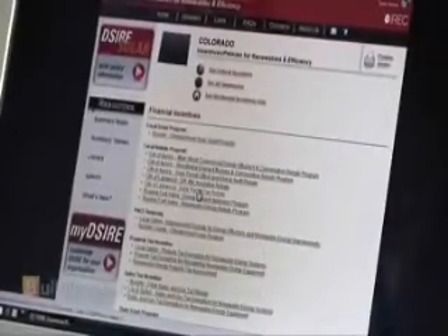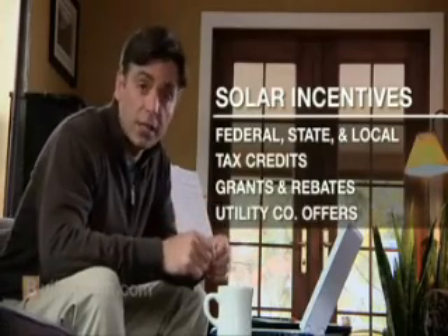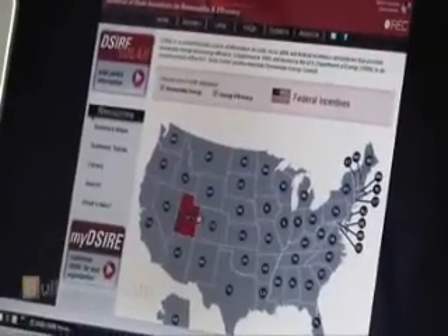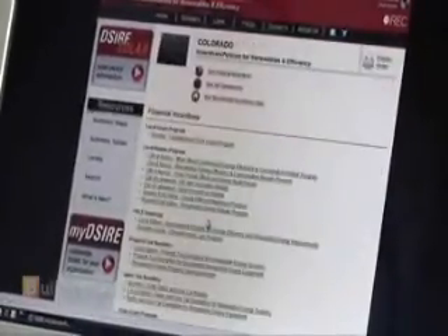Next, have a look at incentives. DSIREUSA.org is a one-stop shop for incentives. The full name is Database of State Incentives for Renewables and Efficiency. The site lists federal, state, and local tax credits, grants, and rebates, along with utility company offers as well. Just click on your state, and the information, which is updated weekly, will be right at your fingertips.